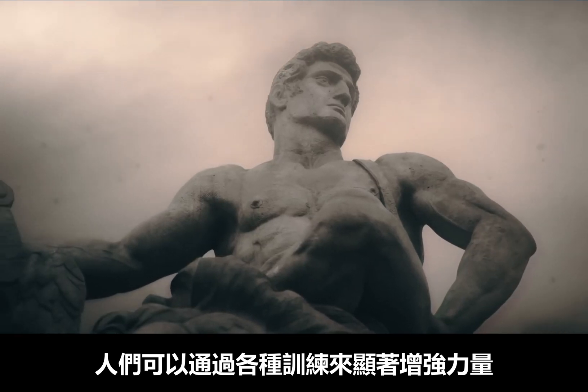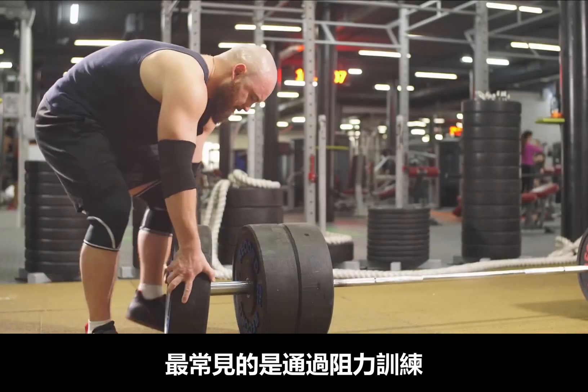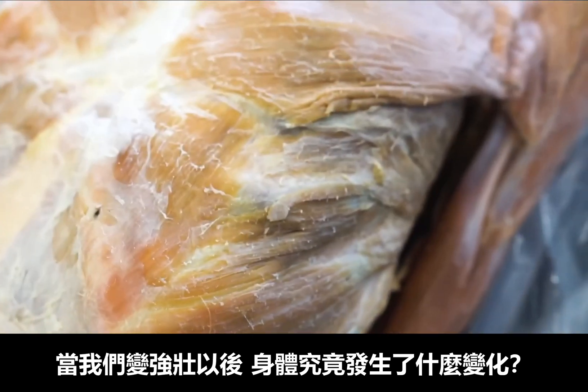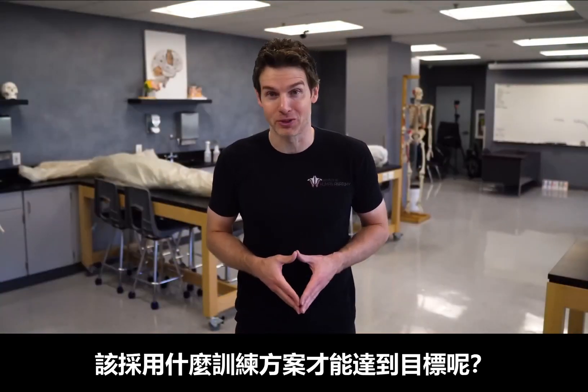Humans have an incredible capacity to improve their strength with certain types of exercise, most often through resistance training. But what actually happens inside the body when you get stronger? And what's the best training protocol to accomplish this?